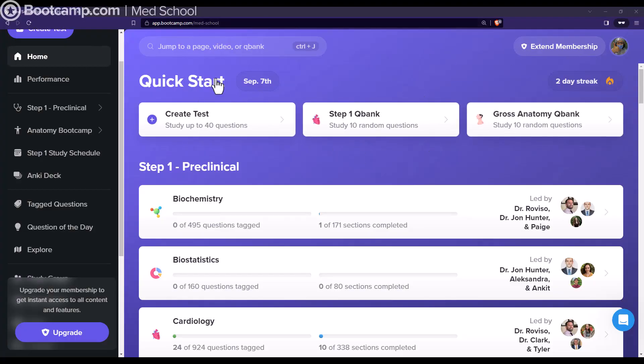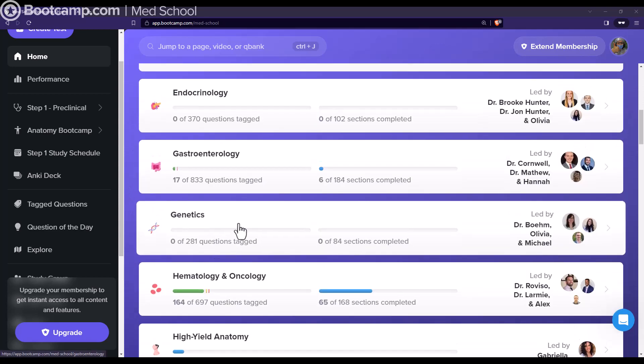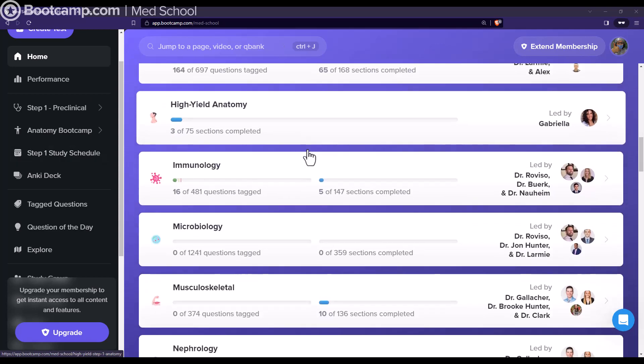So let's start on the homepage. As you can see here, there are a lot of different courses organized alphabetically for Step 1 — biochemistry, biostatistics, cardiology, dermatology — and if we go all the way down you can see a lot of different courses.